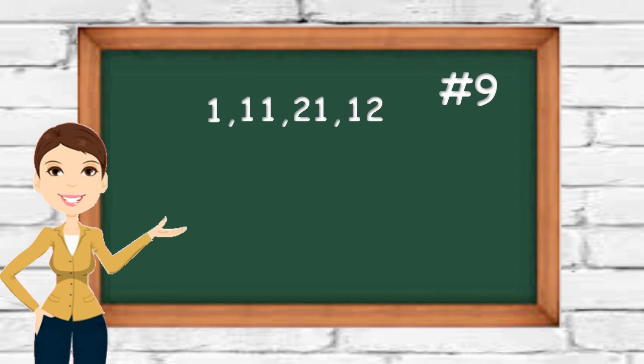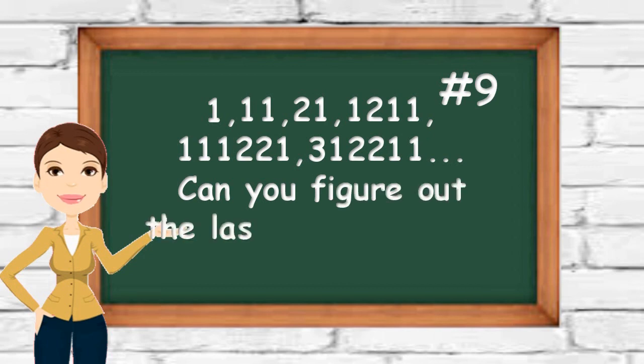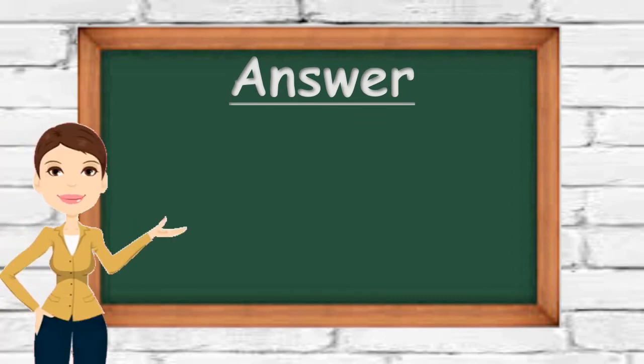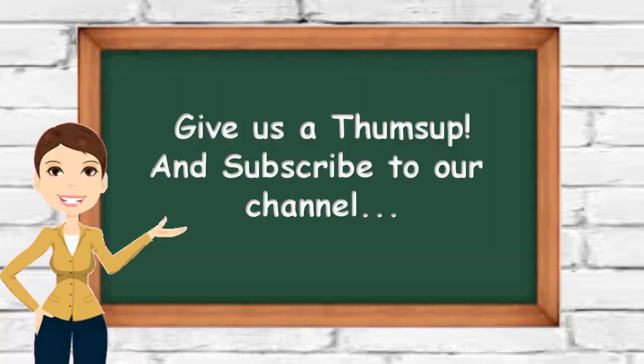The sequence shown is: 1, 1, 1, 2, 1, 1, 1, 1, 1, 2, 3, 1, 2, 2, 2, 2, 1, 2, 3, 3, 3, 3, 3, 4, 4, 4, 4, 5, 4, 5, 4, 5, 5, 5, 5, 5, 6, 6, 7, 7, 7, 8, 8, 9, 9, 10, 10, 11, 11.